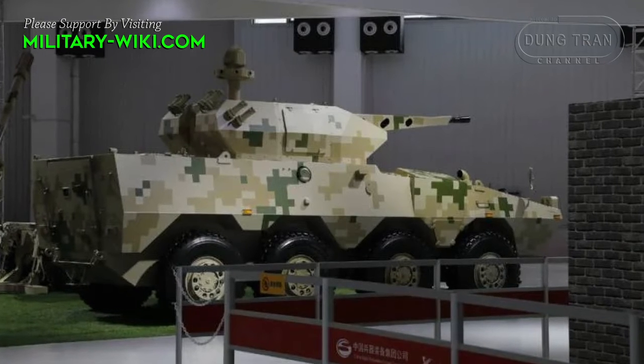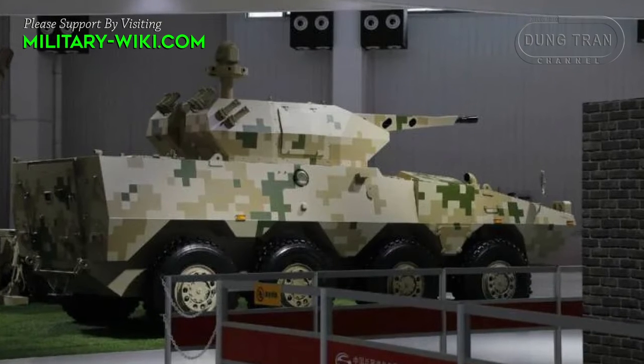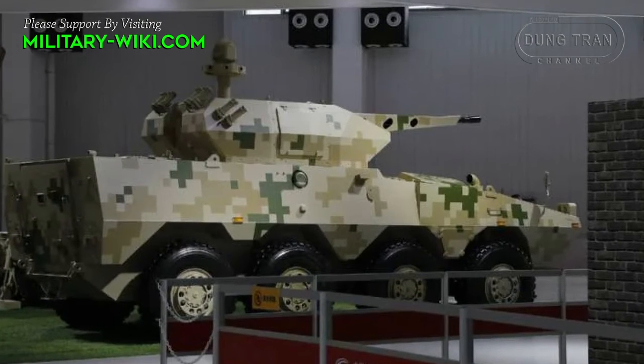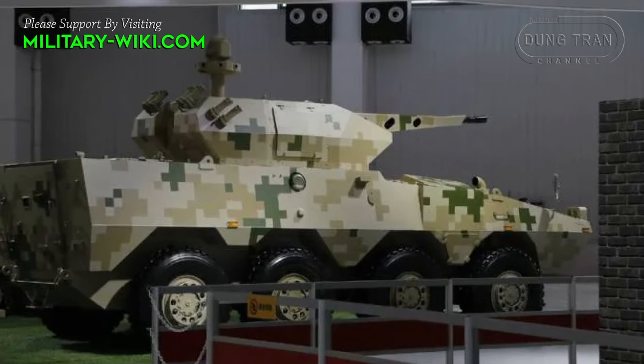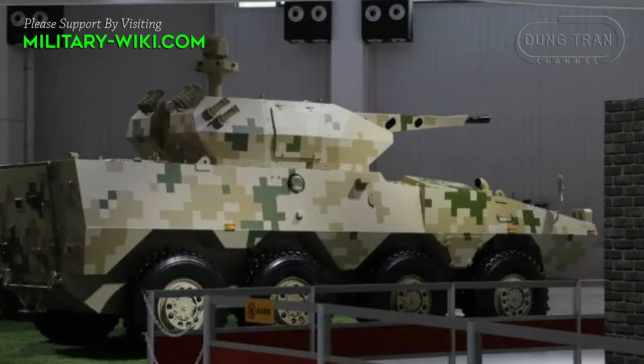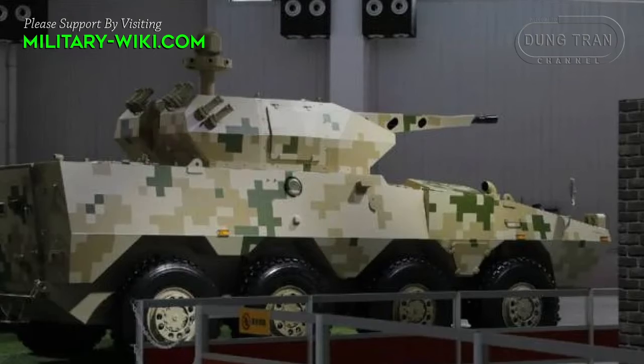The vehicle features an 8x8 configuration and amphibious capabilities, allowing it to be a viable vehicle to transport troops in most conditions. On water, it is propelled by two water jets, with an amphibious speed of 8 km per hour.